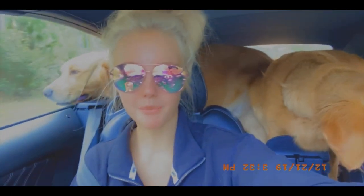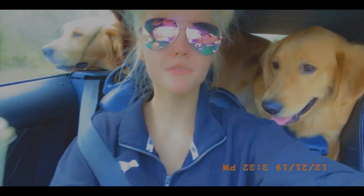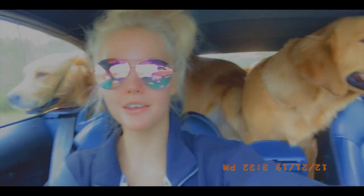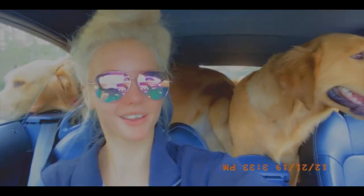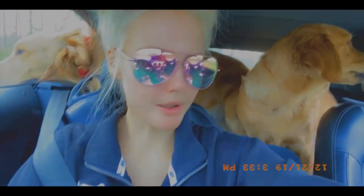Hi guys, so I just got Starbucks. Got my matcha everyday latte. Last night I got my nails done for Christmas, I'm so excited. I can't believe Christmas is like next week. I got like silver on my ring finger and I'm really liking it.